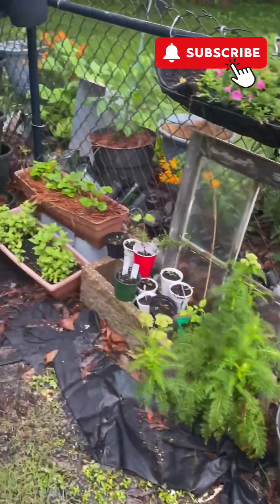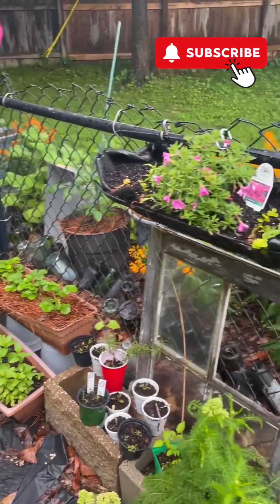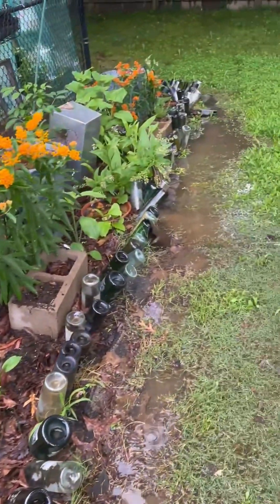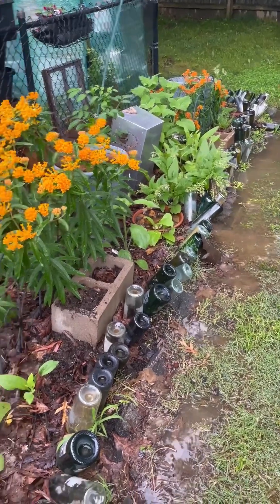This is a typical after-the-rain thing, but the rain also helps all the plants. My little pollinator area has a little trickle of water and the water is going to run all the way down the hill that's behind my house.